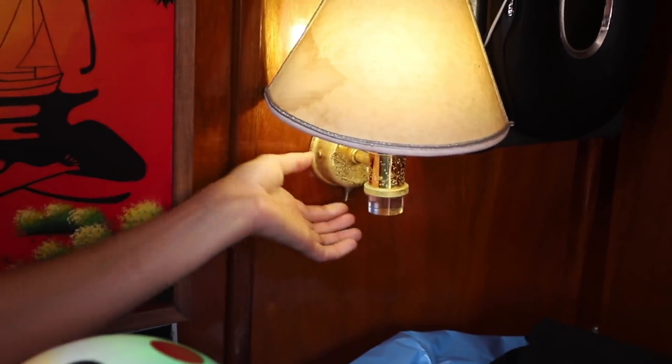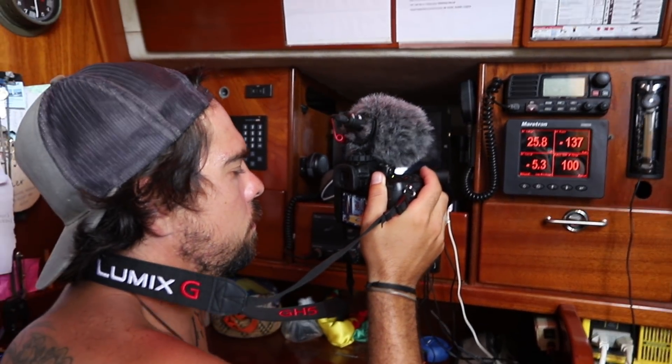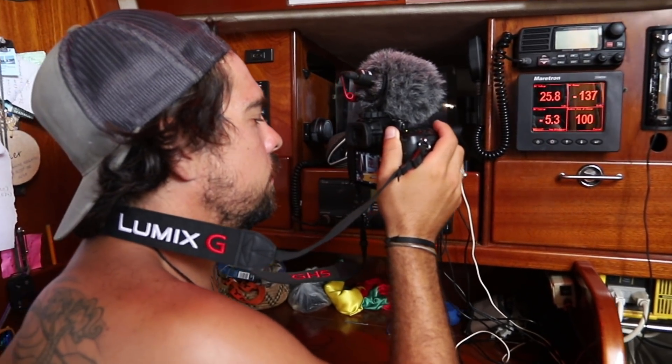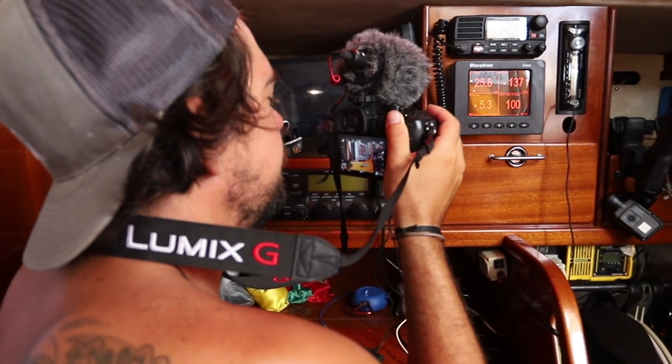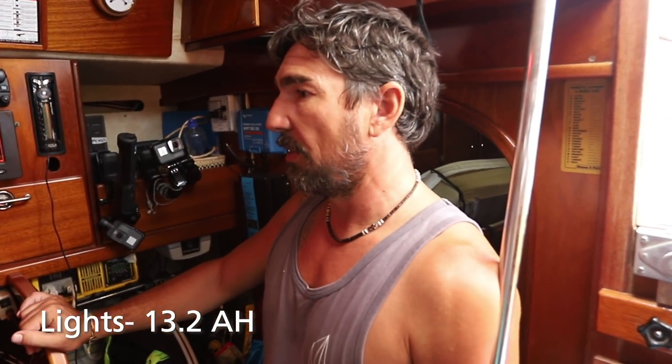Let's turn on every light on the boat. Each one is like 0.1 amps or so. OK, I think that's all of them. So we're using 3.3 amps for every light on the boat.